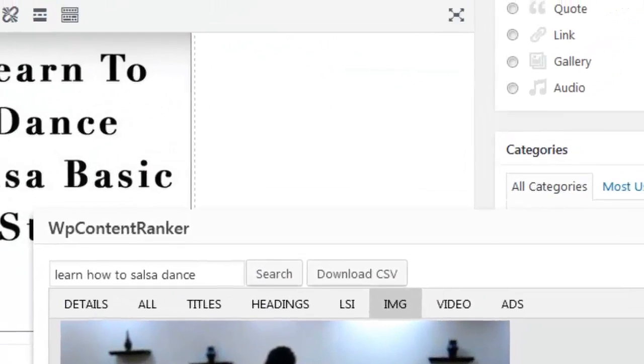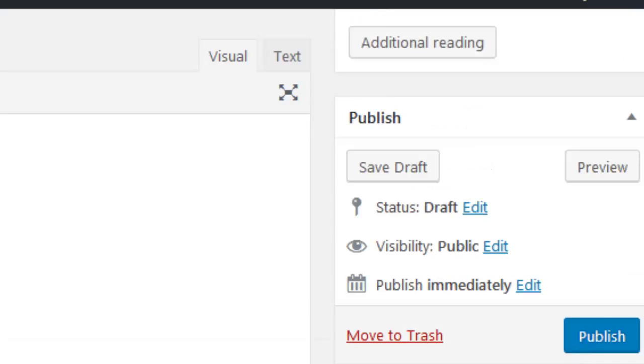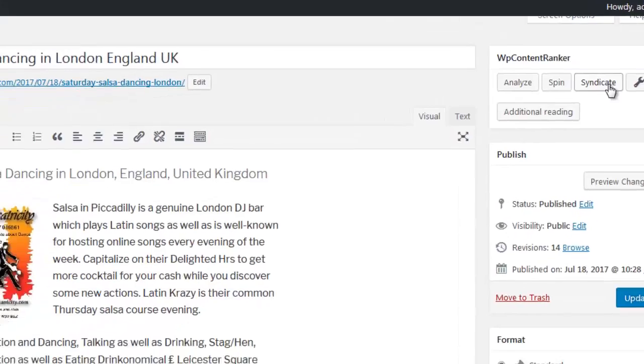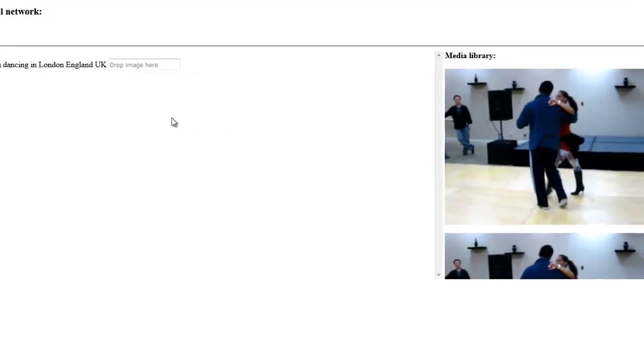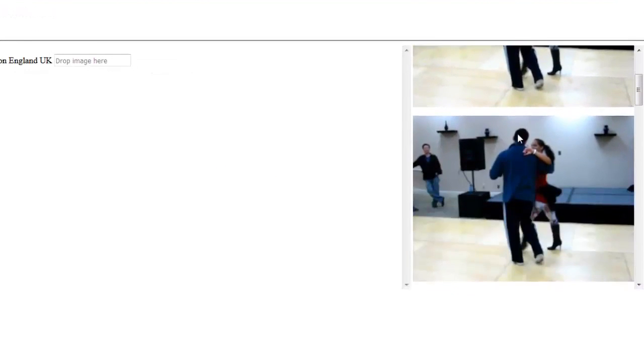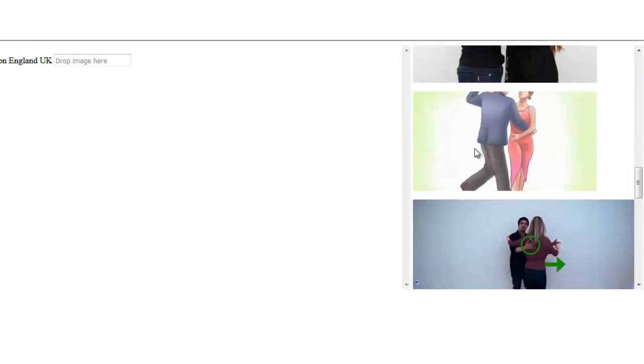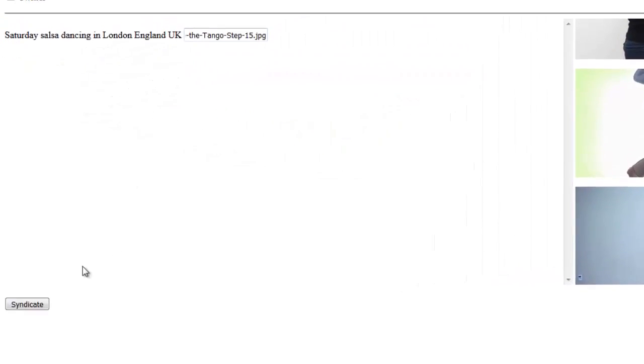Now let me show you how to syndicate your posts. Once inside your desired post, simply click the Syndicate button. A new tab will open showing you the post title, your media library, and all images inside it. Simply drag and drop any image you would like syndicated with your post and then click Syndicate. Your content will now get syndicated to the social accounts added.